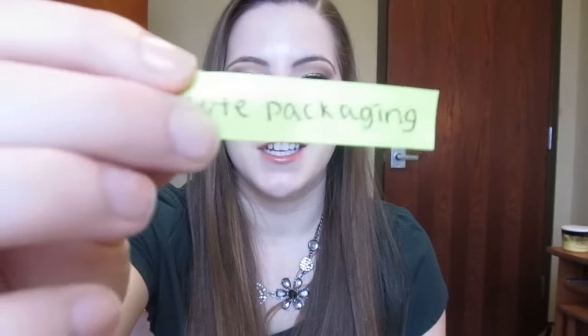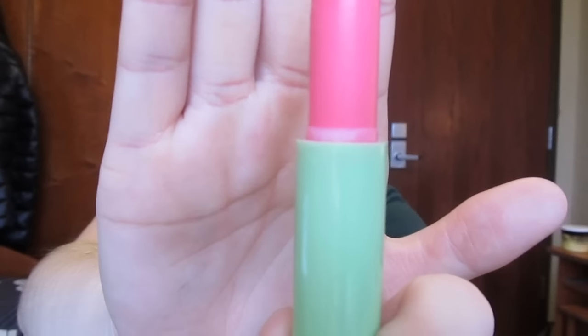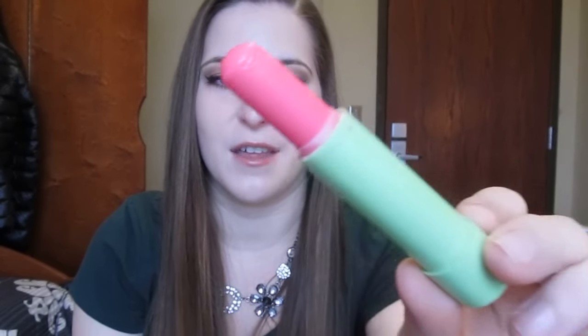For cute packaging, I chose the Maybelline Baby Lips in Melon Mania — the one I was talking about earlier. I will mark the starting point on the cap. This is a pretty shade — it's a very light pink, pretty sheer, and looks really nice on lips. I'm going to be working on this for the next month. I know I definitely won't be able to finish it because I'm still working on the other Baby Lips, but maybe I'd like to get through about half of it.